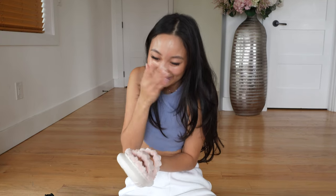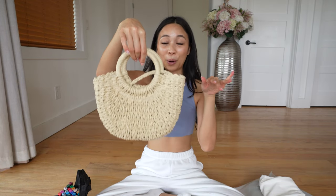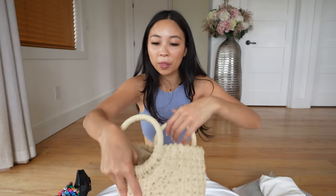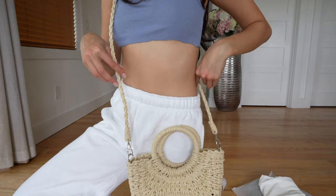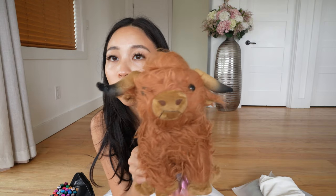I know summer already passed, but whenever I go on vacation, this has got to be the perfect bag. It's so thick and sturdy — it's not one of those bags where it's floppy. Look at the inside, it's so cute. Perfect for a picnic, perfect for the beach. It is a little bit longer than usual, but if you wore layers it would naturally go up. Is this or is this not cute? This is for my dog — it's a little yak stuffed animal. I love stuffed animals so much. What should we name him?